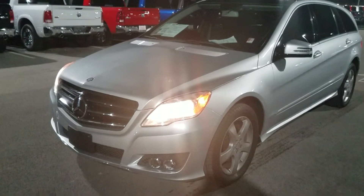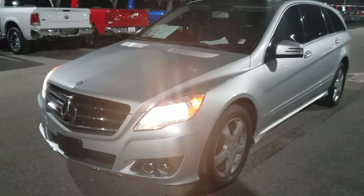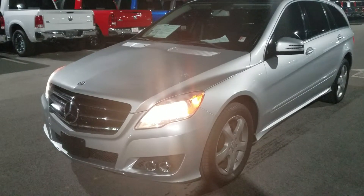Hi David, this is Chris with East Tennessee Dodge. I just want to take a moment and shoot a short video of this 2011 Mercedes R350 that you inquired about.